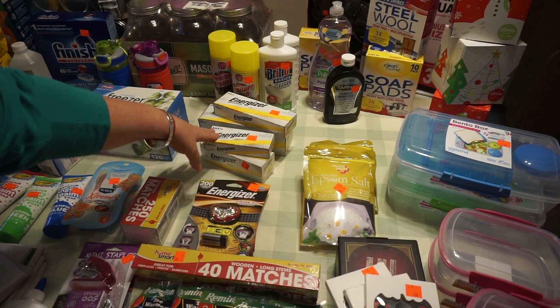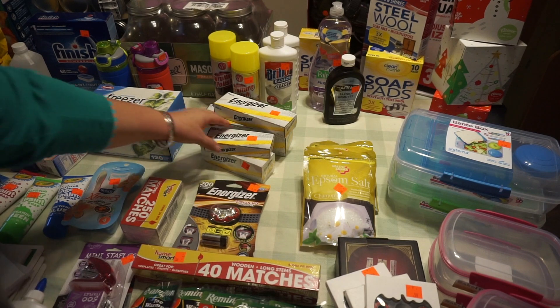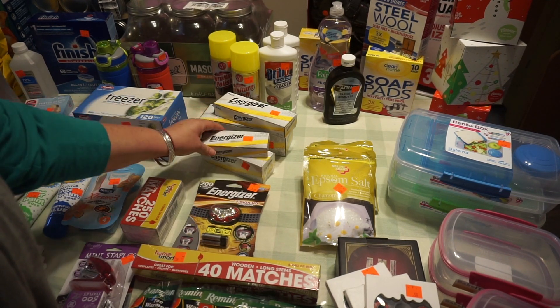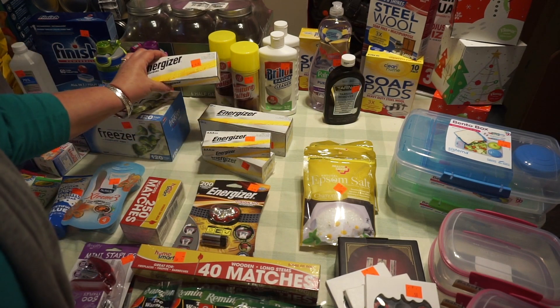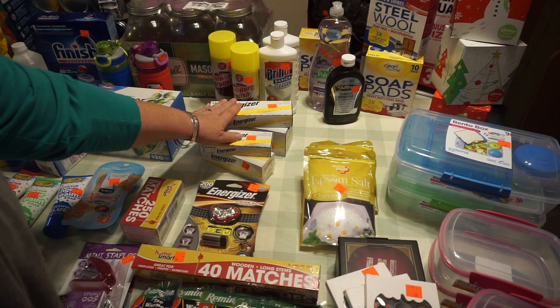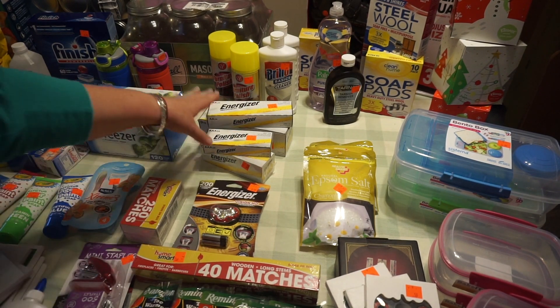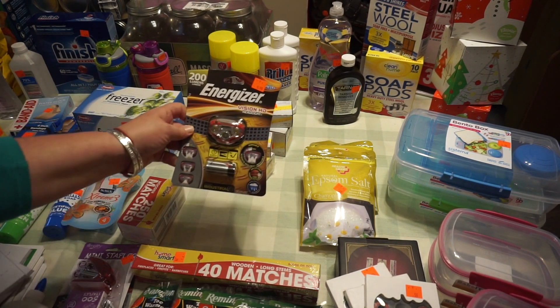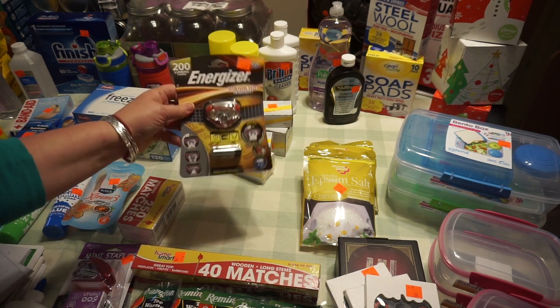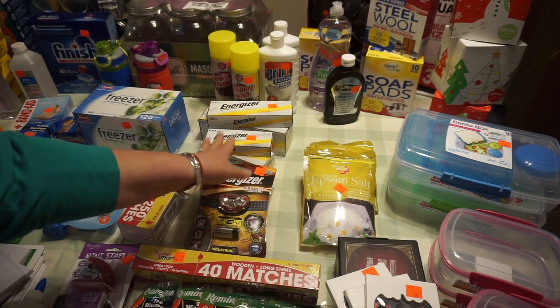Stocking up on batteries is never a bad idea. I got these boxes ranging from $9.95 to $11.50. Mr. Patient asked me to make sure we were stocked up. This was also one of the things found wanting the other day when our lights went out, so I got another headlamp for $9.99.